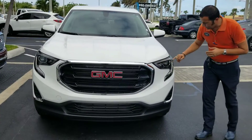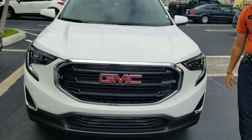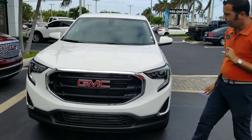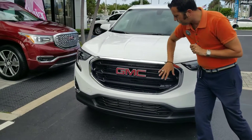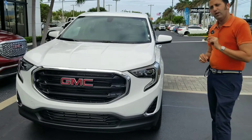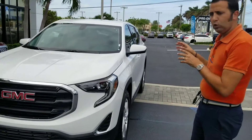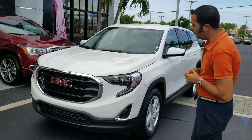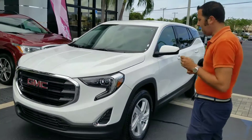You have the LED daytime running lights for precision quality. You have the beautiful new look here with the GMC open grille. The turbo engine is now standard in the new 2018 Terrain — you have the 2-liter turbo on this model, which has all the power and great gas mileage: 22 city, 28 highway.